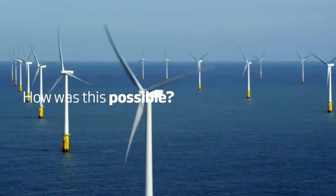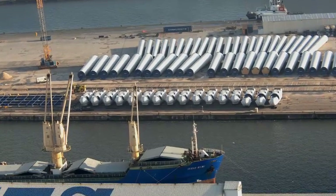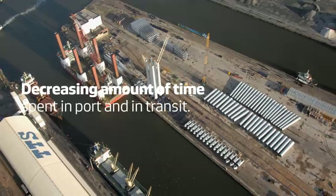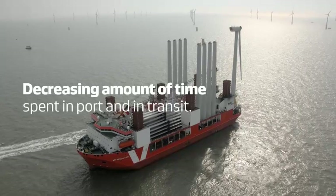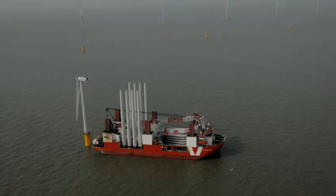Vestas managed to load 9 complete turbines on the installation vessel, decreasing the amount of time the vessel spends in port and in transit to and from the site, thereby maximizing available time at the installation site.